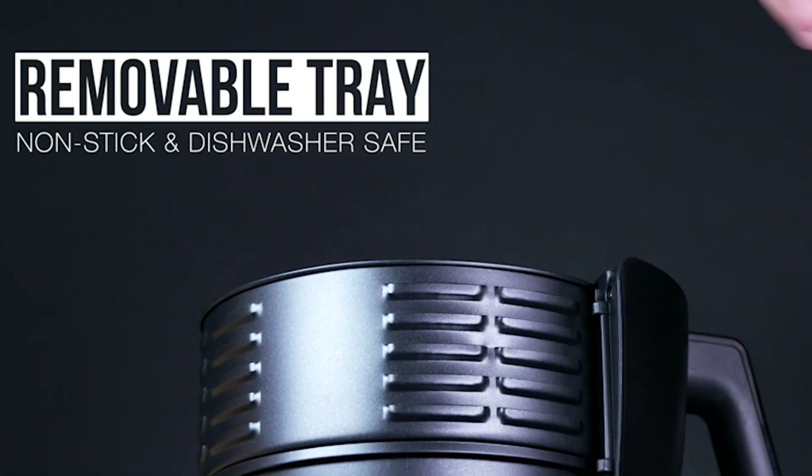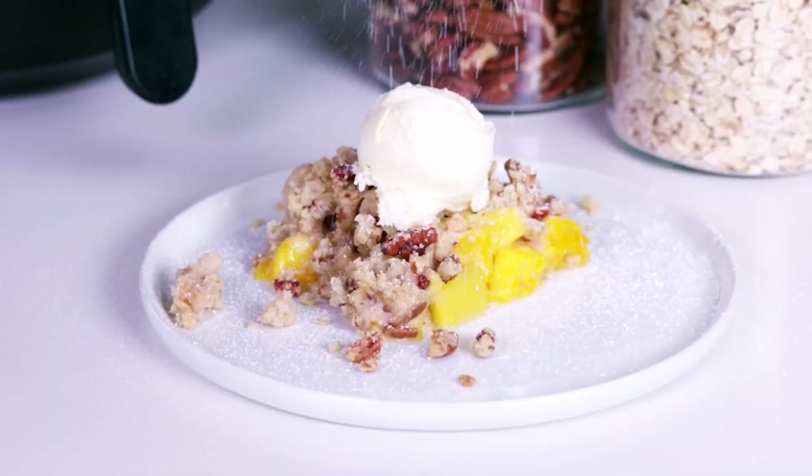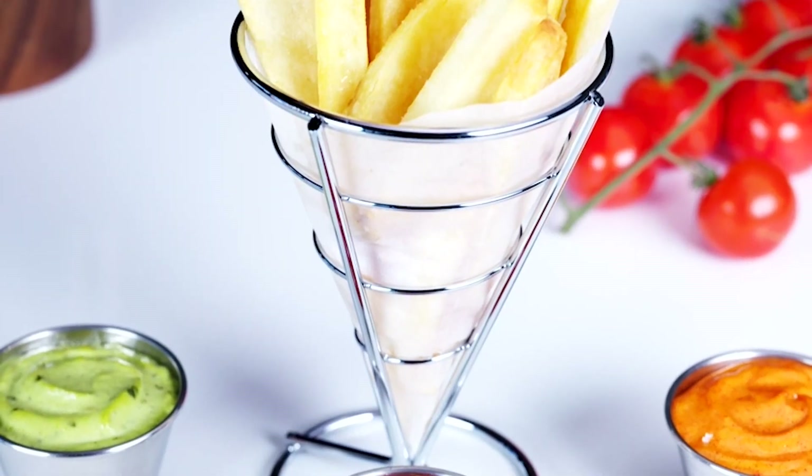While I haven't personally used this model, reviewers consistently praise its user-friendly design and the ability to cook a wider variety of dishes.